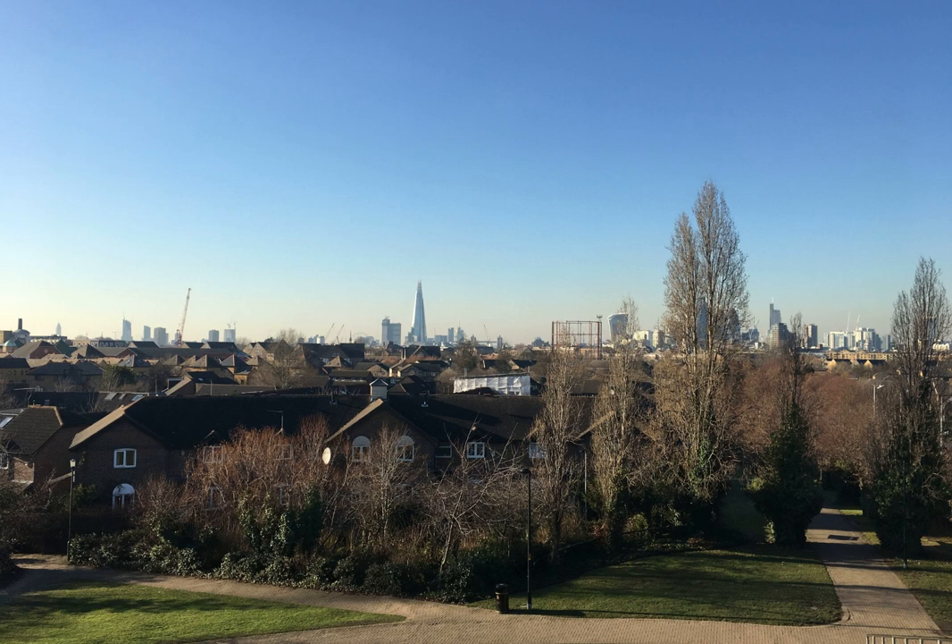What a truly special way to end the walk. I have to say the view from Stave Hill is up there with another one of my favourites, Hampstead Heath. What makes Russia Dock Woodland and Stave Hill so different is that if I didn't stumble across them on this walk, I'd probably never know they were there.